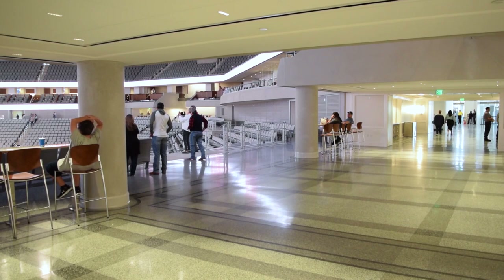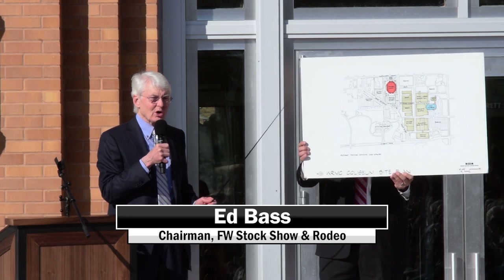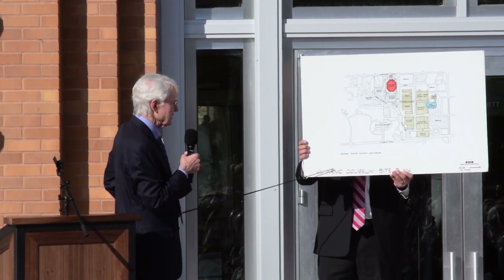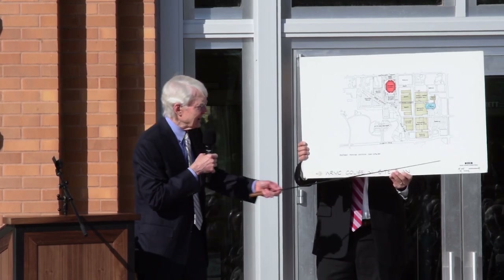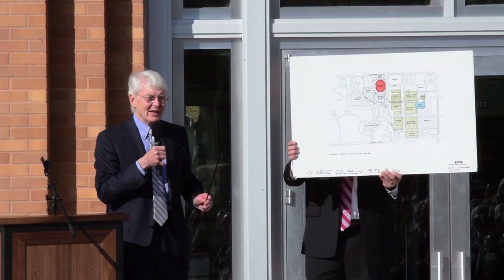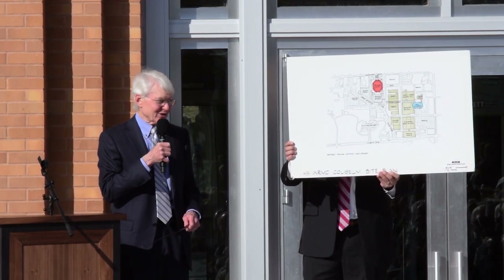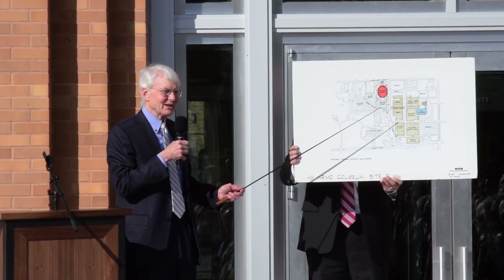He spoke at the opening about how long the planning process took. "Dickey's Arena is an architectural drawing — it's a site plan. It says down here 'WRMC Coliseum Site Plan,' and over in this corner there's a date: October 3rd, 1996. Now, ladies and gentlemen, this looks remarkably like it."